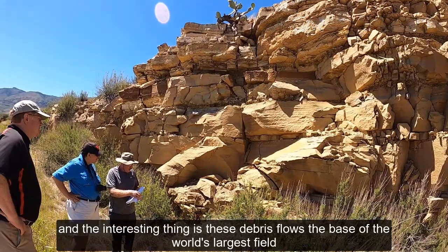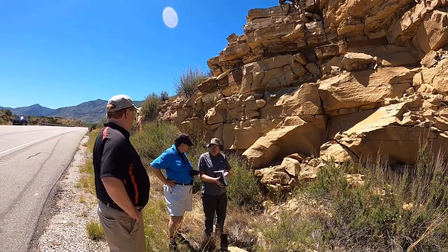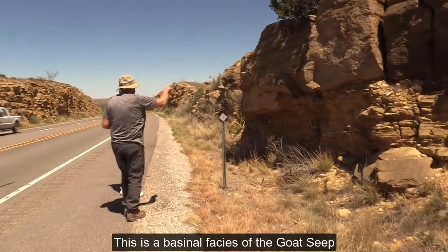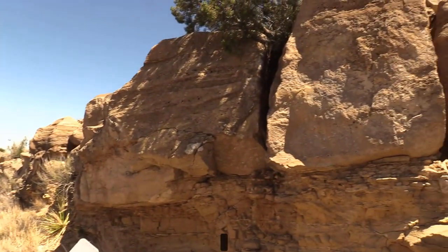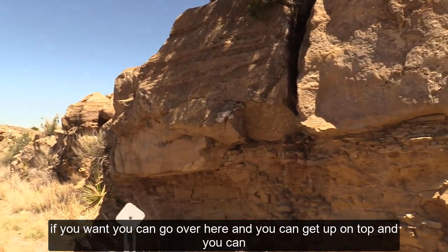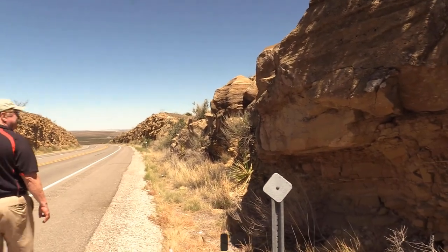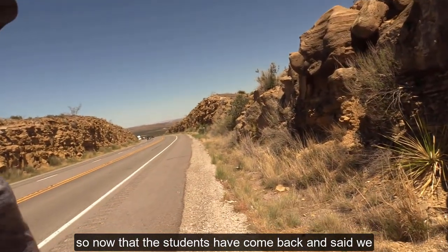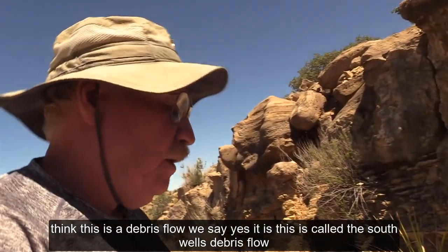The interesting thing is these debris flows — this is the Cherry Canyon Formation, equivalent to the Goat Seep. You can get up on top and look straight across and get the whole thing. So now that the students have come back and identified this as a debris flow, we confirm: yes, this is called the South Wells Debris Flow.